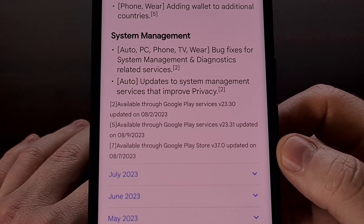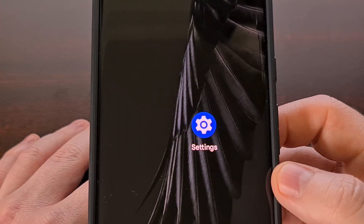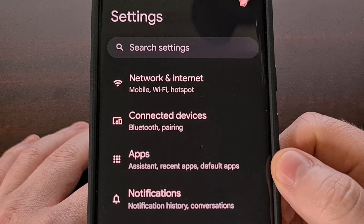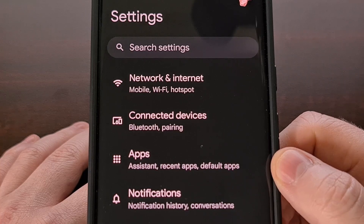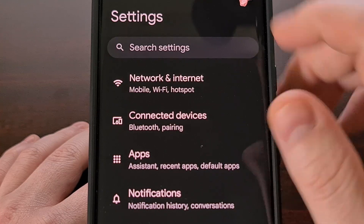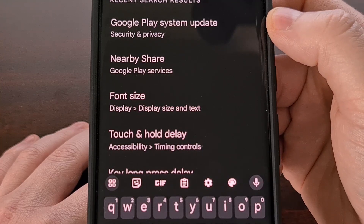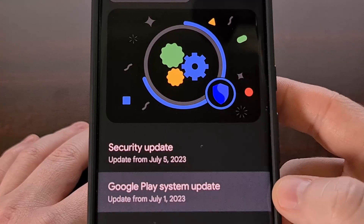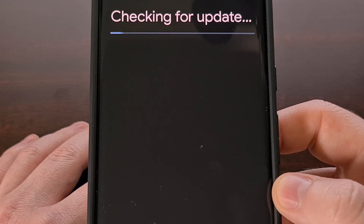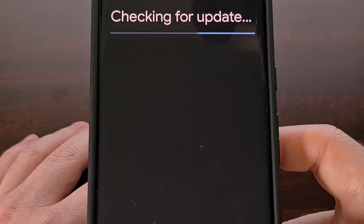The first thing you're going to want to do is check to make sure you have the latest Google Play system update installed. This is done by opening up the settings application and then finding the update page. This location will be different depending on which phone you have, but you can use the search option and then look for "Google Play system update" for an easy way to find it. Once it's found, we're just going to tap it, and if you have an update waiting for you, you should see it begin to download after the check has been completed.